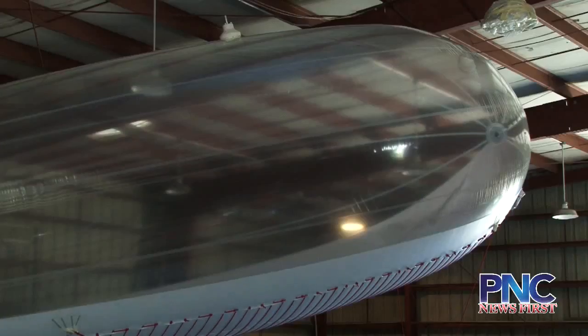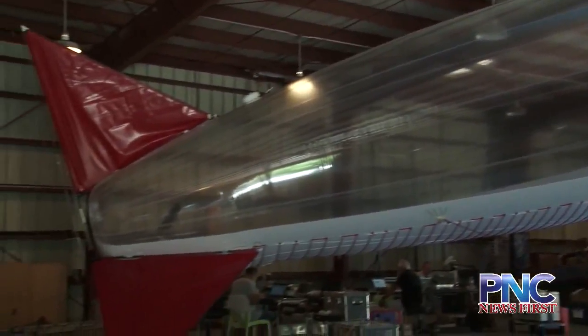Once launched, the blimp will be at a height of 30 meters. In fact, Guam is one of the best sites to deploy this balloon for the Northwest Pacific Basin.